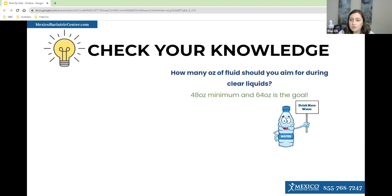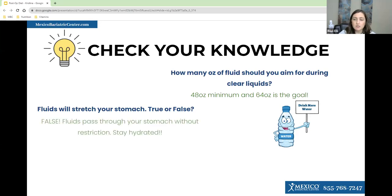Next question: fluids will stretch your stomach — true or false? A majority said false, which is the correct answer. Fluids will pass through without any restriction and will not hurt your stomach, so just be sure to keep sipping and reach your fluid goals.